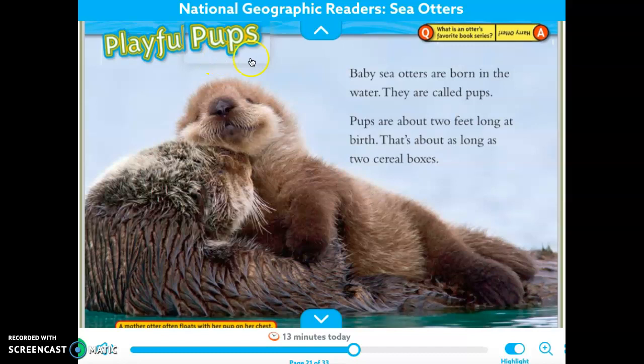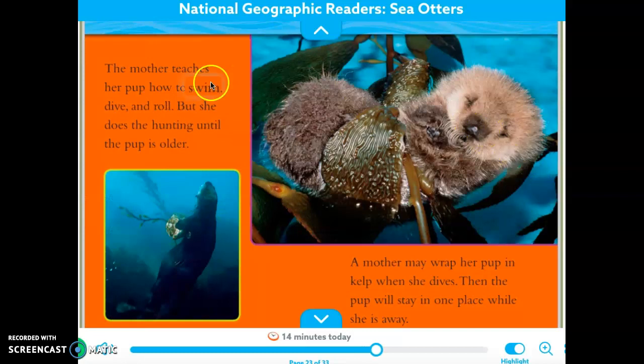Playful pups. Baby sea otters are born in the water and are called pups. Pups are about two feet long at birth — that's about as long as two cereal boxes. There's a caption down here: a mother otter often floats with her pup on her chest. The mother teaches her pup how to swim, dive, and roll, but she does the hunting until the pup is older. A mother may wrap her pup in kelp when she dives so the pup will stay in one place while she is away. So cute.